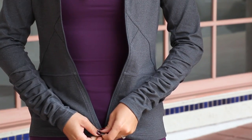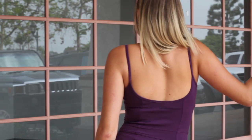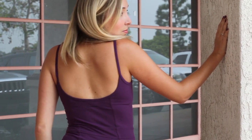The Darhana Tank is perfect for any fitness class. The structured fit and low back give this top a little sexy edge, while still being gym friendly.